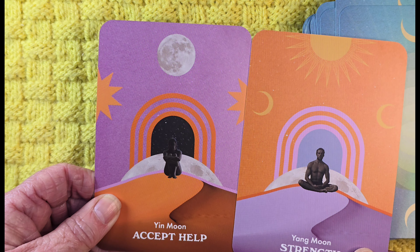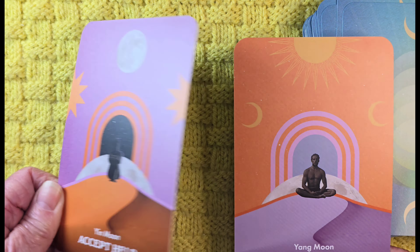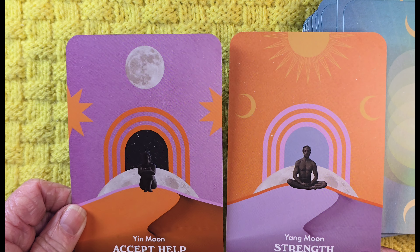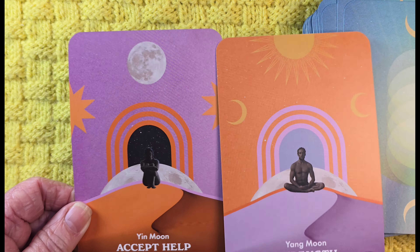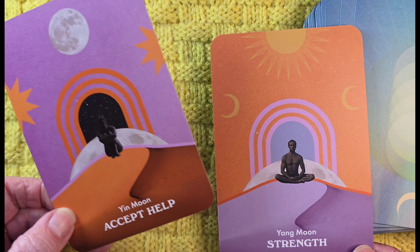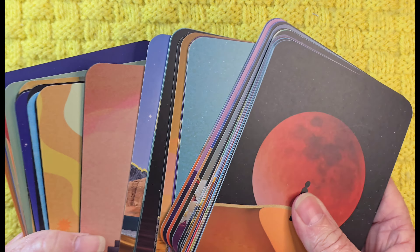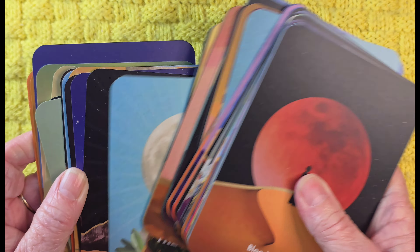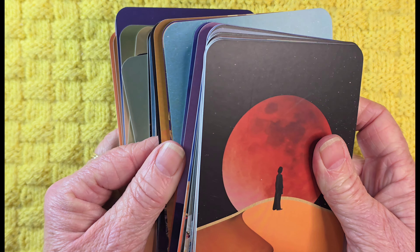Hmm, I don't like that — 'yin moon, accept help.' That sort of makes me feel like the feminine side is weaker than the masculine. I know the sun and the moon, the yin and the yang — but we complement each other, don't we? I didn't like that. And honestly, if this deck hadn't been such a bargain, I would not have bought it. There's my honesty.